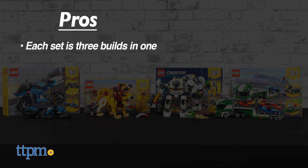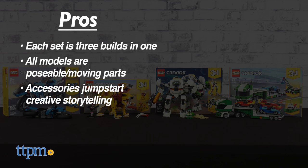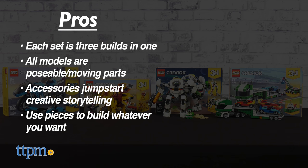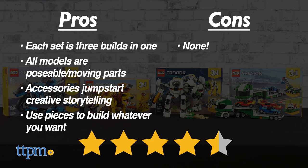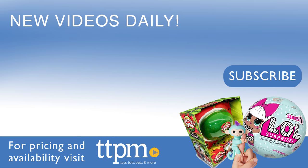Here are the pros: each set is three builds in one, all models have poseable or moving parts, the accessories jumpstart creative storytelling, and kids can use the pieces to build whatever they want. I don't really have any cons, so I give these four and a half stars. If you liked this toy video and want to see more, follow us on TikTok at TheToyAuthority.